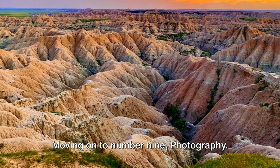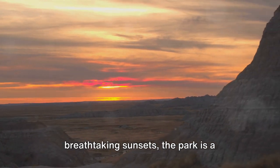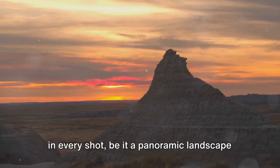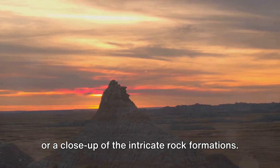Moving on to number 9: photography. With its dramatic landscapes and breathtaking sunsets, the park is a photographer's paradise. Capture the rugged beauty of the Badlands in every shot, be it a panoramic landscape or a close-up of the intricate rock formations.